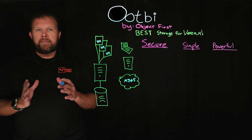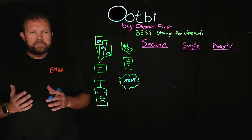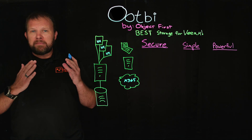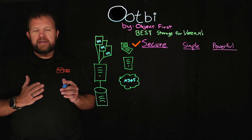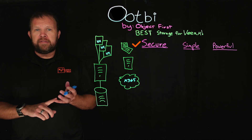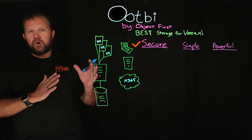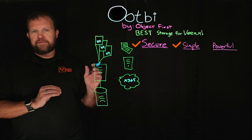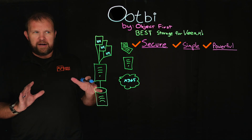We really live by three core principles here at Object First, and these principles guided the design of the unit: making sure security is paramount and top of mind — it's even in the name, out-of-the-box immutability. We also wanted to make sure we keep things simple but not sacrifice on performance. So how do we do all this?